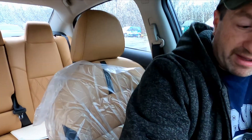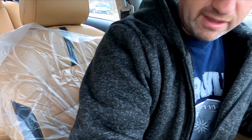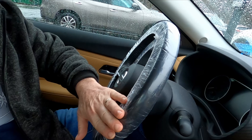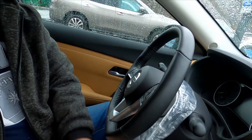The Nissan dealership really took care of my car. They did a multi-point inspection, found nothing else wrong, and didn't charge me, which is a good thing. They give you those paper floor mats, but they actually put plastic over my seat — which is a nice touch — and a plastic steering wheel wrap over the steering wheel. We'll take that off and be on our way.